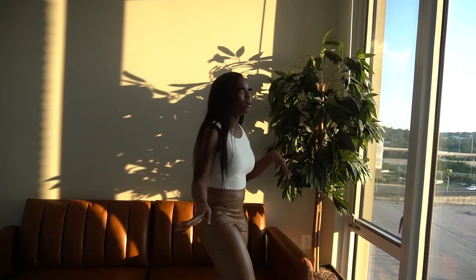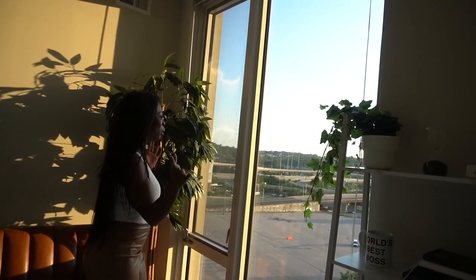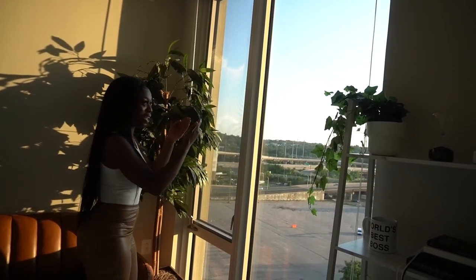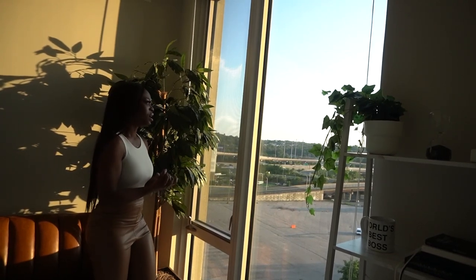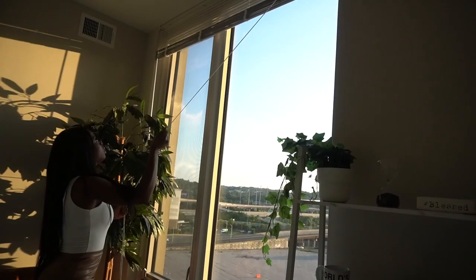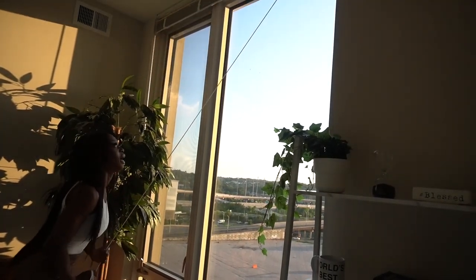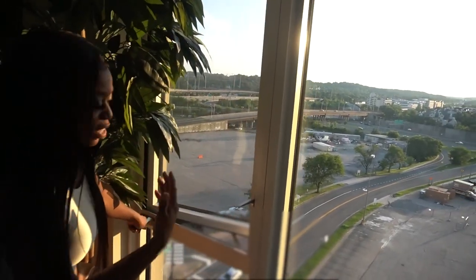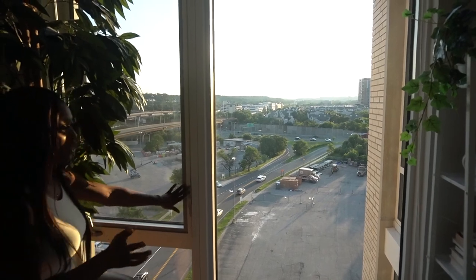Moving on, we have my floor-to-ceiling window which I am obsessed with. I love standing here looking out to the world, watching people go by — it's such a beautiful feeling just observing people and looking at the skies. I've experienced some of the most serene moments in this room because of how wide the windows are. Walking in here in the morning is a whole other feeling — I just get to feel the sun on my face. It comes with blinds I can close when I want, and if I want fresh air I open it up. These windows are noise-canceling and I absolutely love it.